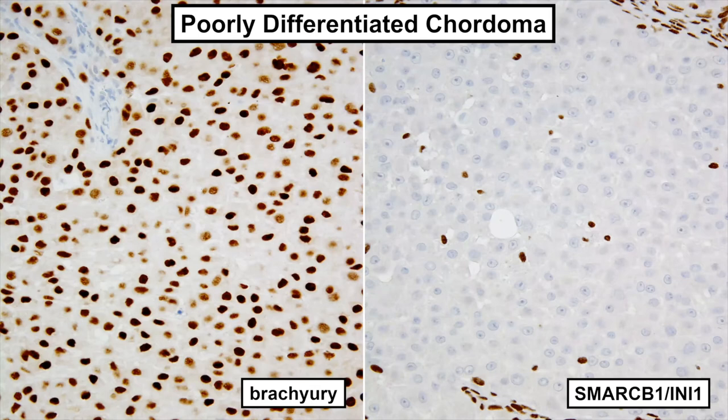Poorly differentiated chordomas show loss of INI1, as you can see on the right.